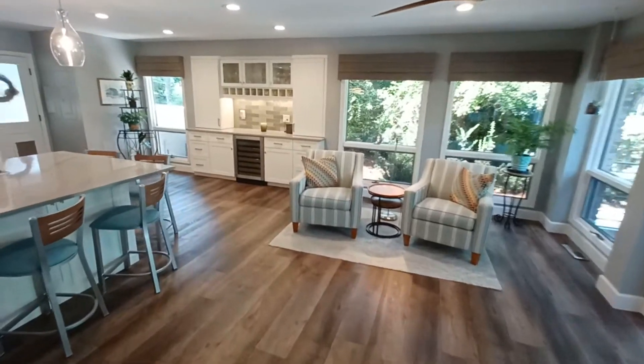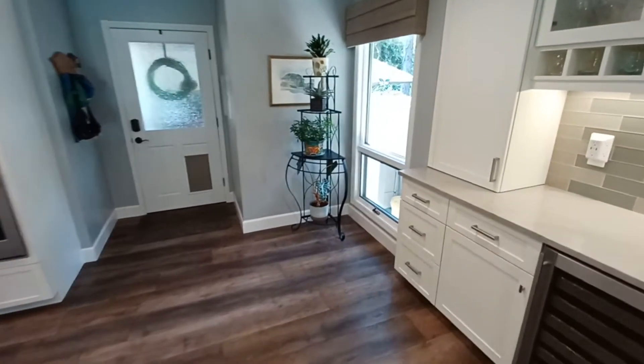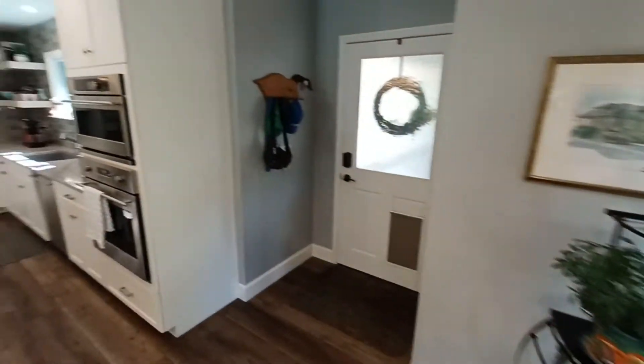Here we go. The garage is kind of a cool setup actually. I don't think I really got a good video of this kitchen area.